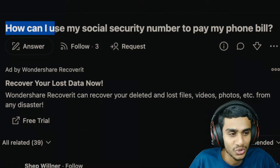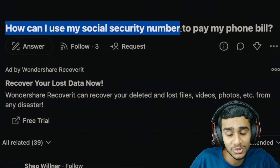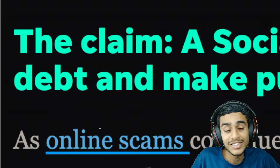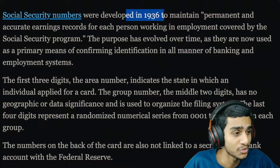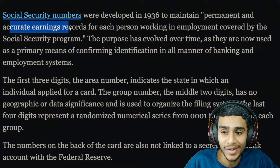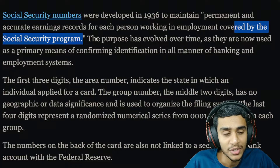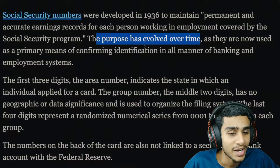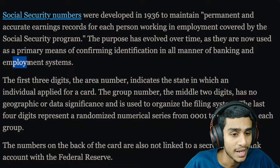Can you really use your social security number — that is, SSN — to pay off your debt and bills with just your social security number? Is it really possible or is it just another online scam? To really understand whether you can pay your debt or bills with a social security number, you first need to understand what exactly your social security number is. Basically, social security numbers were developed in 1936 to maintain permanent and accurate earnings records for each person working in employment covered under the social security program. This purpose has evolved over time, and now they are used as the primary means of confirming identification in all manner of banking and employment systems.